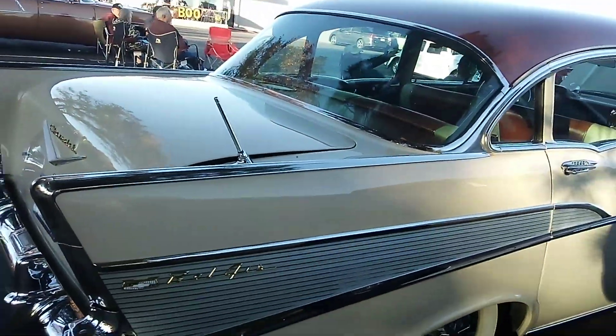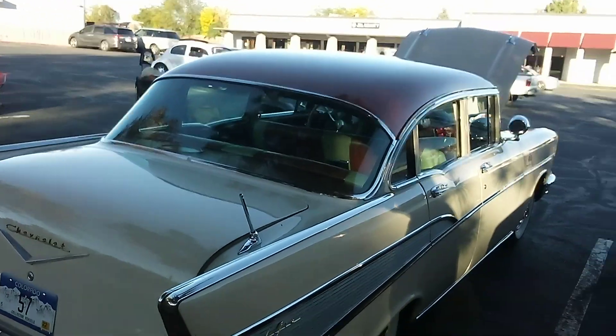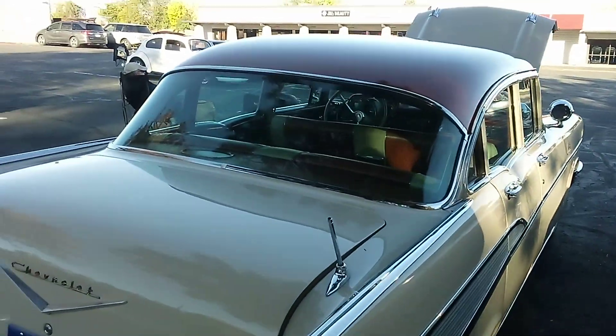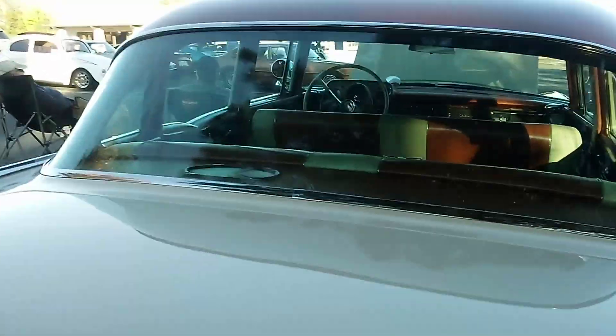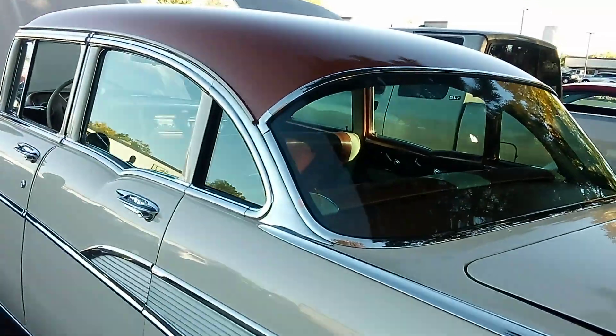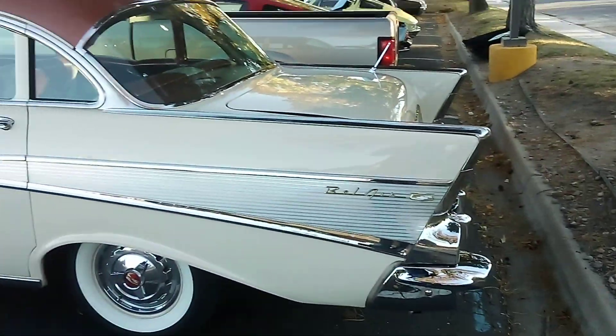Please subscribe to my channel if you like the content. I try to put new videos up every week, at least during the summer months. This is about as nice a Chevy sedan as you'll ever see — Bel Air model.